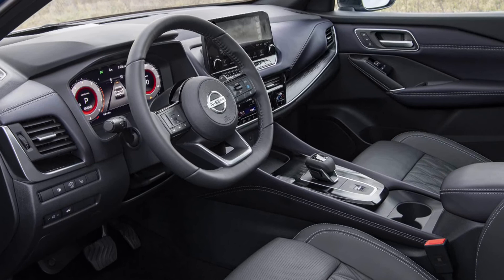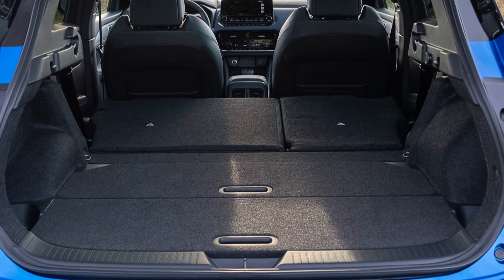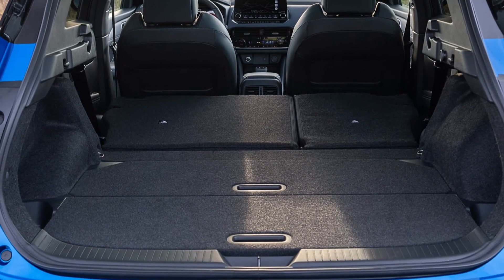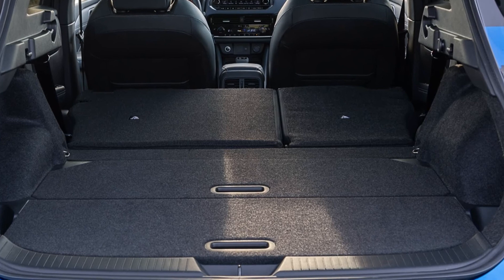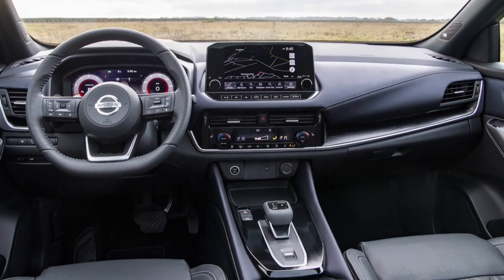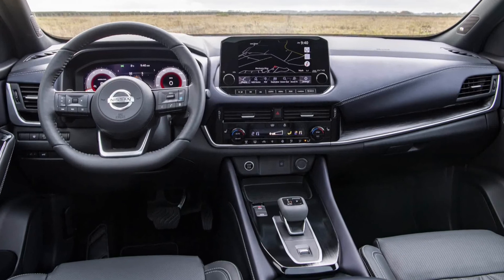The new Nissan Cascade will not only be available with a 1.3 DIGT petrol equipped with mild-hybrid technology, but it also represents the European debut of e-Power, Nissan's innovative and award-winning powertrain that draws technologies from the company's pioneering Nissan Leaf electric vehicle.